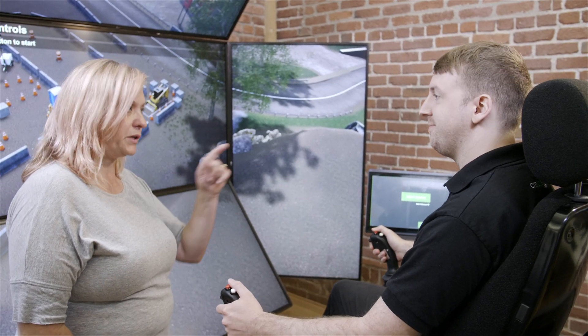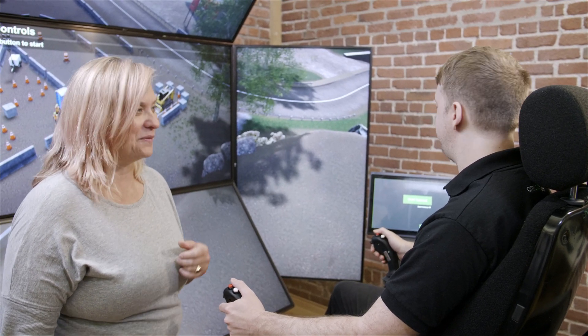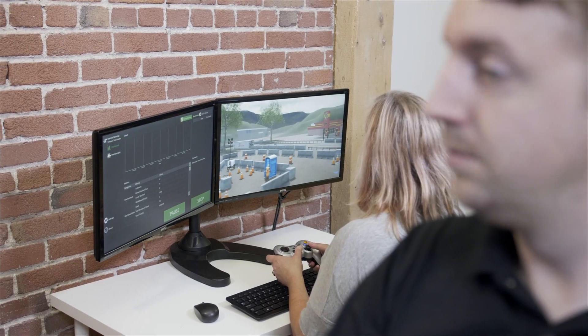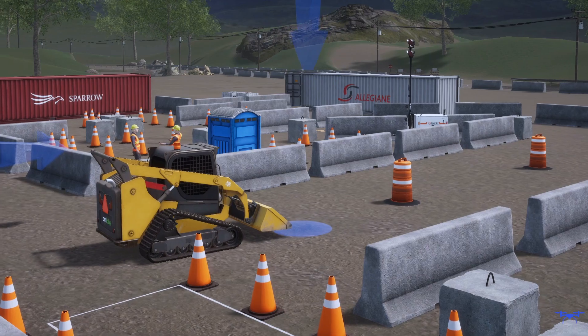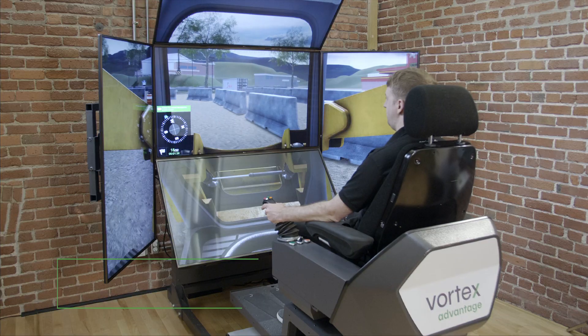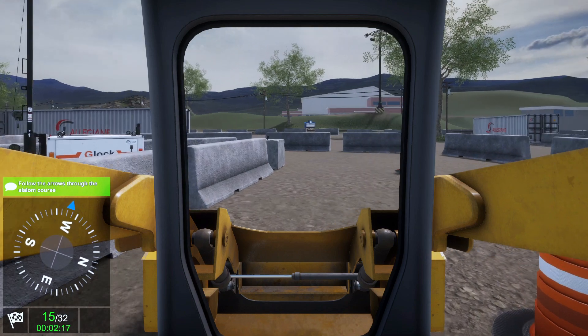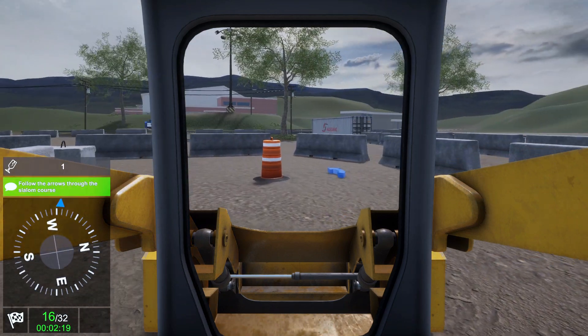Simulation offers a safer alternative for initial training, while mitigating the increased fuel costs and equipment wear and tear that typically result from novice handling. Trainees can practice challenging, real-world operations in complete safety, regardless of inclement weather or limited access to jobsite equipment.